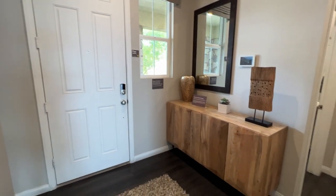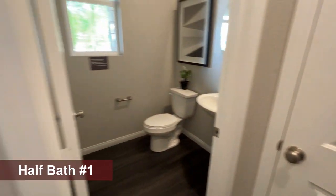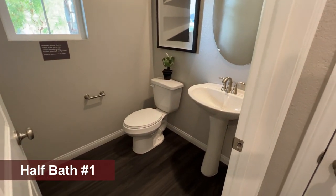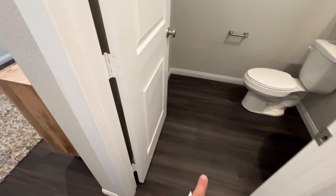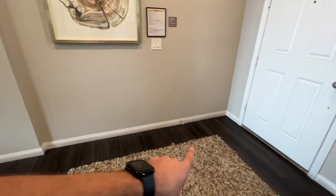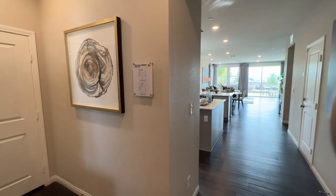Walking in, we have a nice spacious entry with a planar room right here for a bench or some kind of furniture. We have the powder room over here to the left with a pedestal sink. They did upgrade here to a luxury vinyl plank floor — this is not the included option. It comes with tile in the wet rooms: all your bathrooms, laundry room, and kitchen, and also your interior entry area will get a little bit of tile. Then everywhere else, you'll get carpet throughout the whole living room and dining room as well.